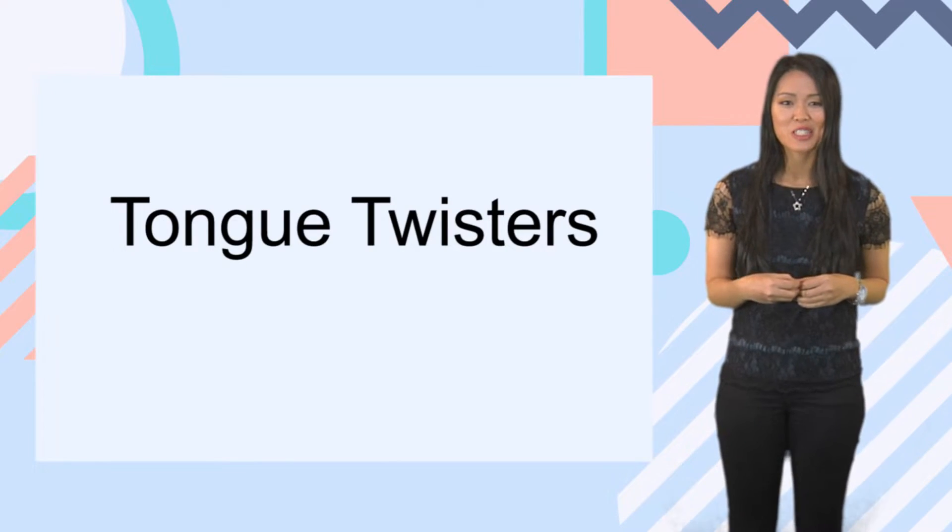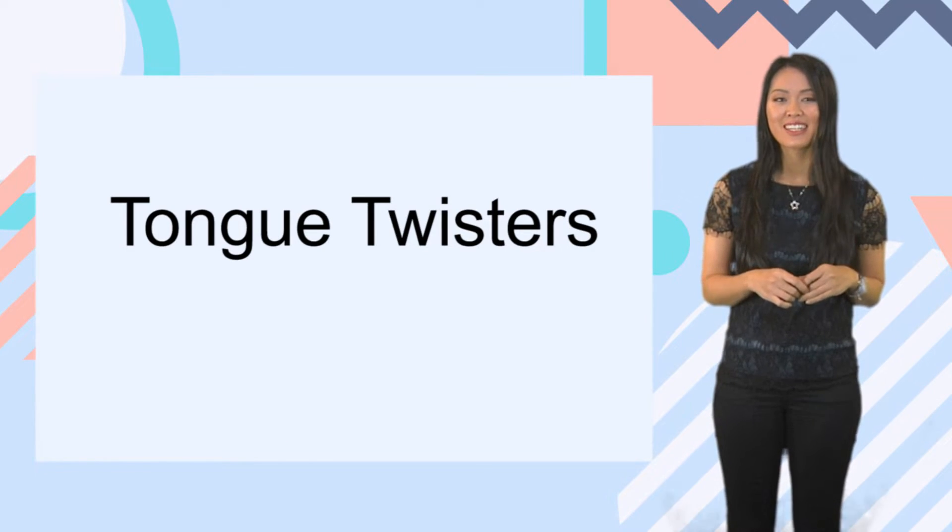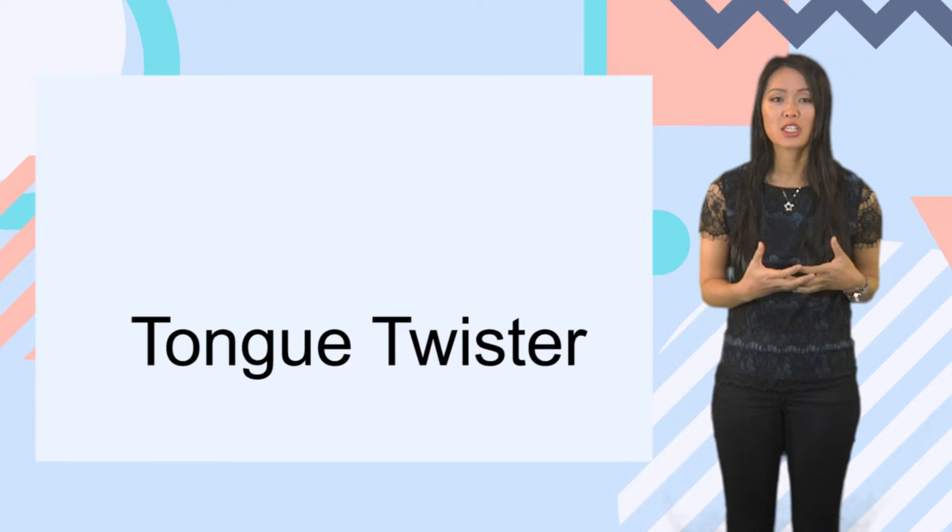One of the most effective ways of training the lips and the tongue to work to their full potential is through the use and repetition of tongue twisters. I guarantee there is no better way to maximize clear speech. Let's practice a tongue twister for F first. Repeat after me — I'll say it first slowly and then we'll go faster.